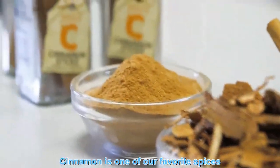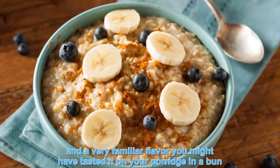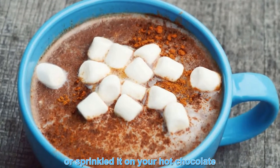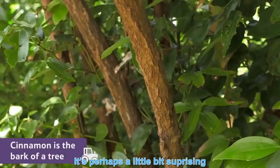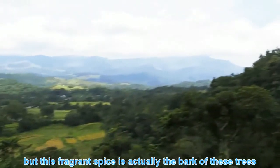Cinnamon is one of our favorite spices and a very familiar flavor. You might have tasted it on the porridge, in a bun, or sprinkled it on the hot chocolate. But have you ever wondered where it came from? It's perhaps a little bit surprising, but this fragrant spice is actually the bark of the tree.